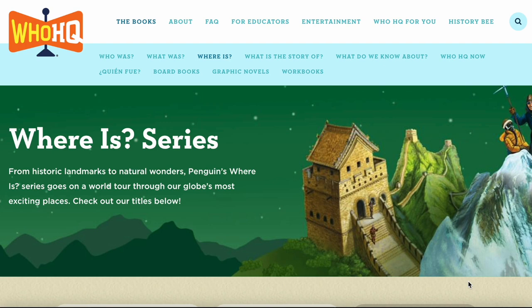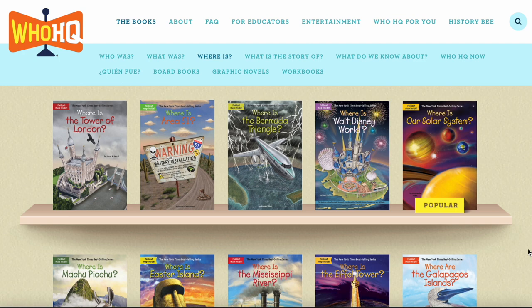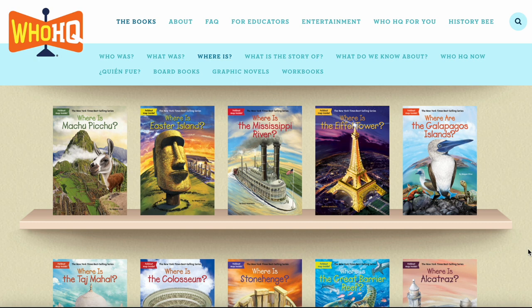They also have the Where Is series, which goes on a world tour through our globe's most exciting places — from historic landmarks to natural wonders. Some titles are Where Is the Tower of London, Where Is Disney World, Where Is Machu Picchu, and Where Is Easter Island. This could be for younger elementary but definitely upper elementary, and I use it with my middle schooler as well. If your kids really like history, I suggest you visit their website, thewhowasbookseries.com. They have all kinds of activities and graphic novels as well as their whole book series.